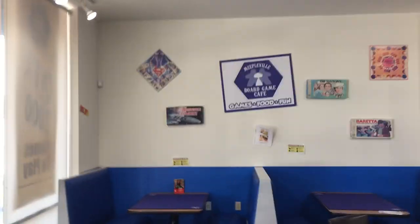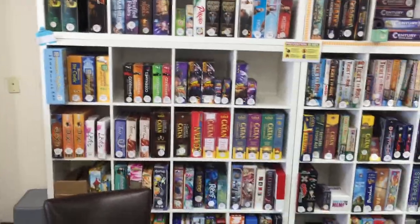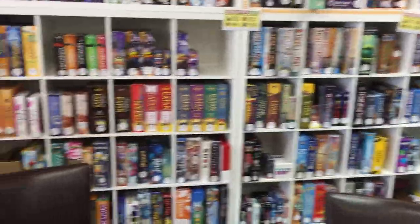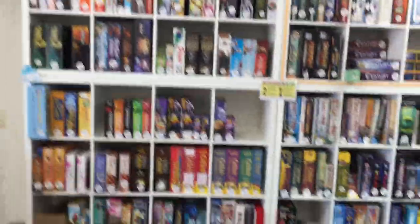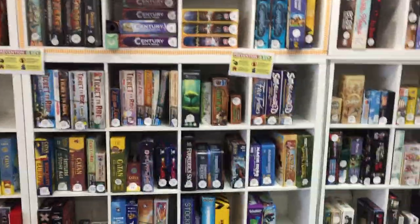Over there you can see some more old TV show games — Battlestar Galactica, The Waltons, Beretta. This is our most popular game section. We have Catan, Ticket to Ride, Splendor, Pandemic, Takenoko, Mysterium, Small World, Forbidden Island, Dixit, Betrayal — just all of the popular games that we teach a lot and people play a lot.